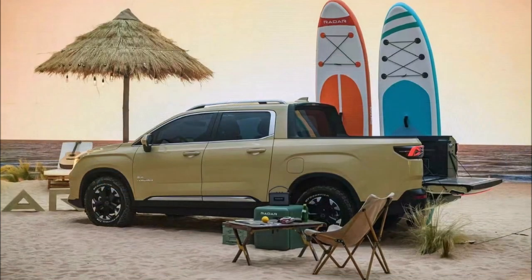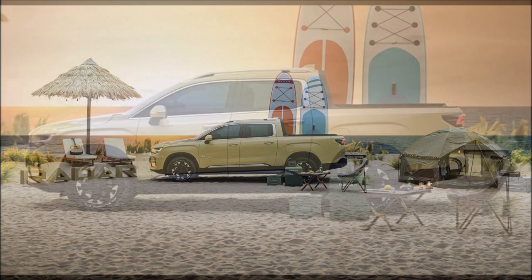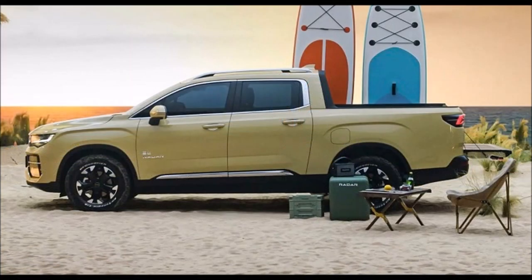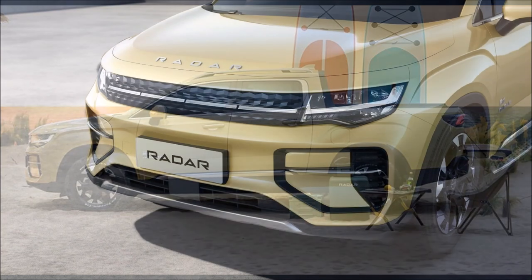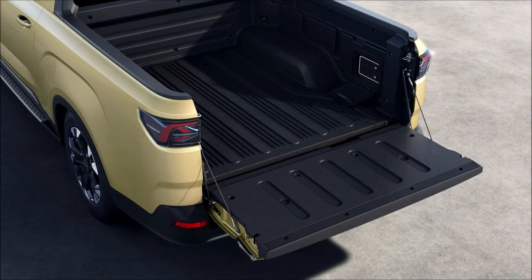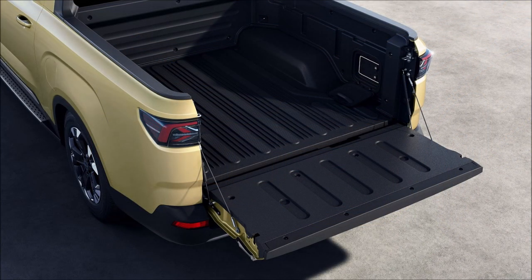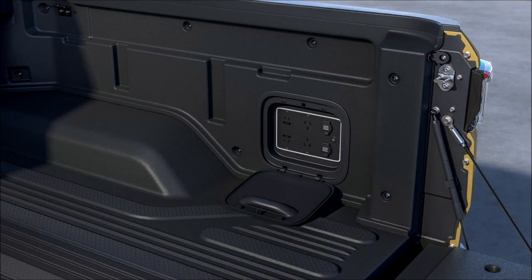Inside, the RD6 comes with a fully digital cockpit and all the amenities you would expect from an EV. The pickup is based on a Sustainable Experience Architecture, or SEA platform, which will underpin an array of models from different brands including Volvo, Smart, Lynk & Co, and Lotus. Radar didn't announce the specifications, but the RD6 will be available with single or dual electric motors.